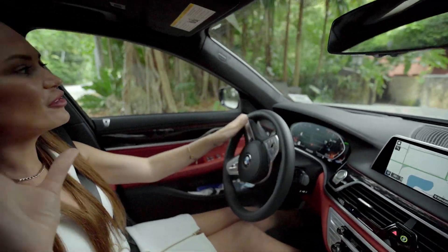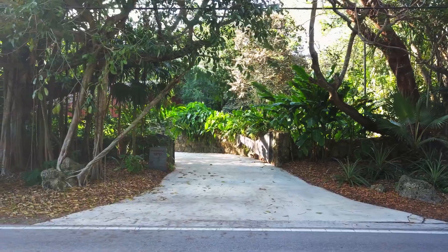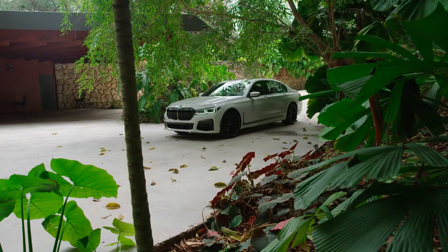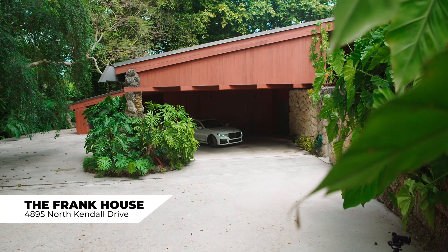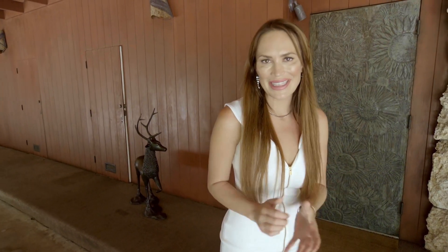Driving in, you can definitely see the atmosphere of this property. It has this uniquely structured gate that is just gorgeous, and this certainly sets the tone for the entire property's design style, which seems to incorporate the surrounding nature. If it looks like this on the outside, I can only imagine what it looks like on the inside. Let's take a look, shall we?